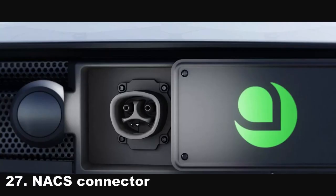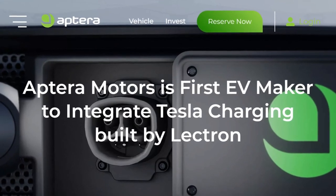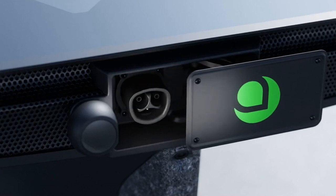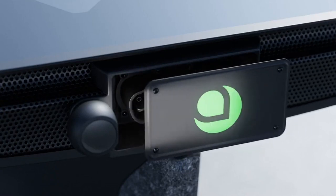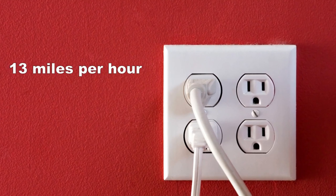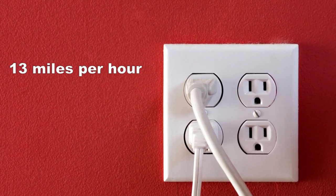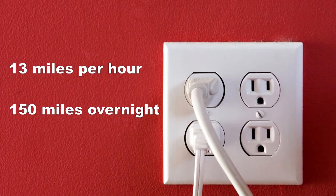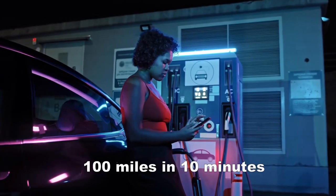Aptera has adopted the Tesla connector, now referred to as the North American Charging Standard (NACS). This connector allows for convenient charging capabilities, providing up to 13 miles of range per hour when plugged into a standard 110-volt outlet. With a DC fast charger, drivers can expect approximately 100 miles of range in just 10 minutes, making charging efficient and hassle-free.